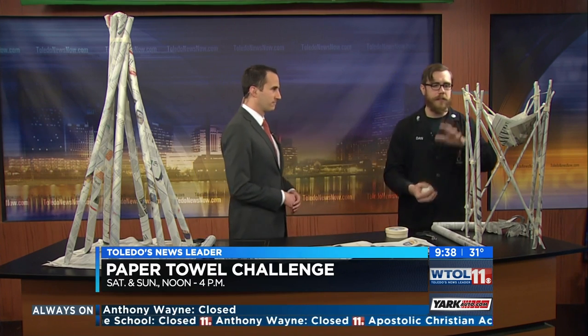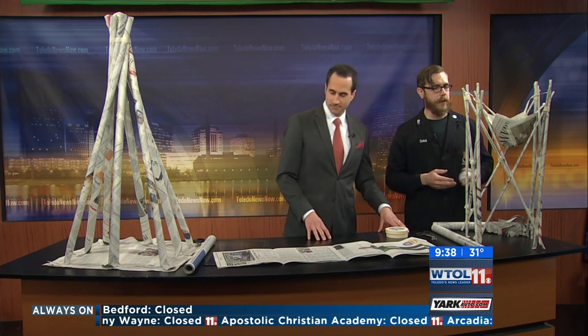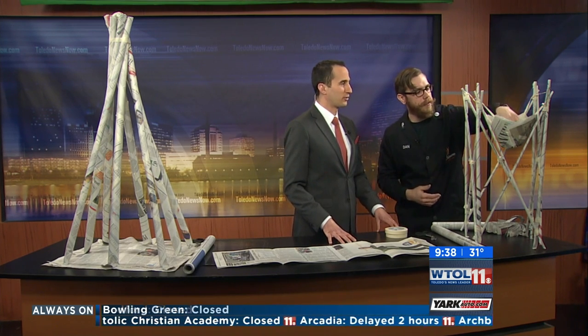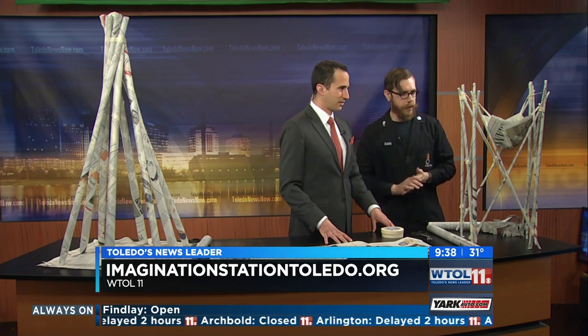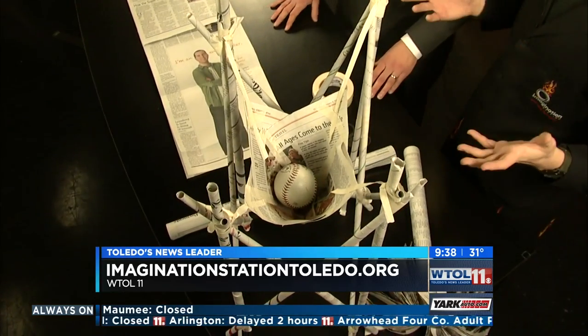I've got another one over here — this is a little bit different design. It's not as bulky and it's kind of like a baseball hammock, a little cradle. It works just fine; it's not quite as tall, but it still does the job. It holds the baseball. This shows that it's not just one design — there's all kinds of iterations.